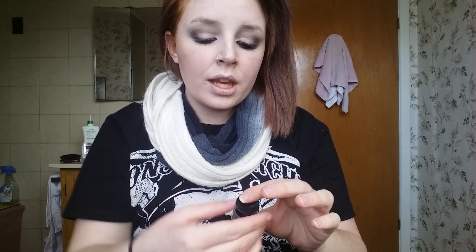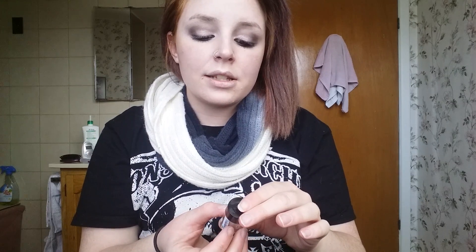I also got two eyeshadow pigments. The first one is PIG 20, called Vegas Baby — I'm actually wearing it on my lid right now and it's so beautiful. I also got PIG 19, called Twinkle Twinkle, which is a green. I didn't try that one yet, but I'm very certain it's going to be very pigmented and beautiful.